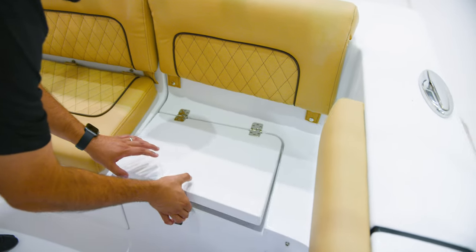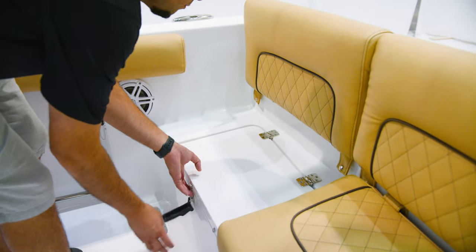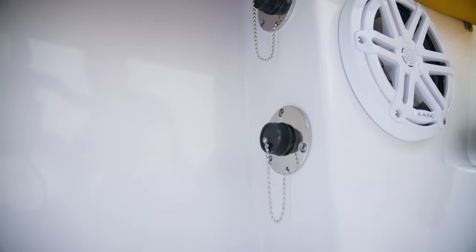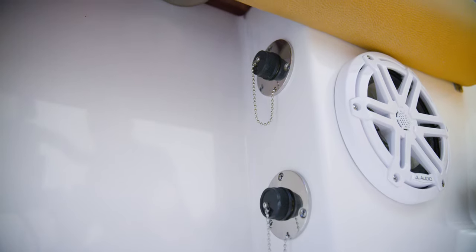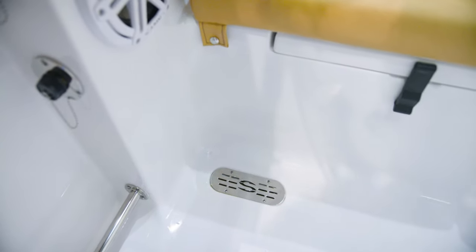There are two 8-gallon insulated live wells on this model, under the port and starboard cushions. When not being used as a live well, they can double up as coolers or dry storage. If the boat is equipped with the raw water wash-down system, the hose hookup is hidden under the starboard side. This system pumps outside water in and is great for cleaning up the deck while you're out fishing.